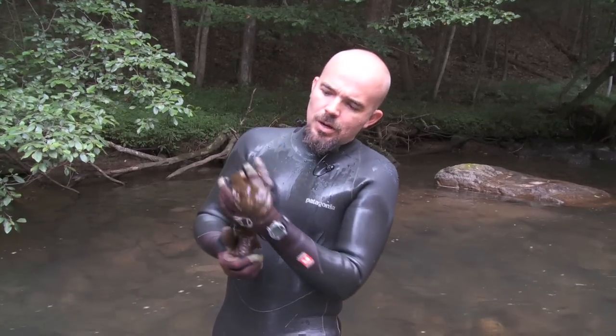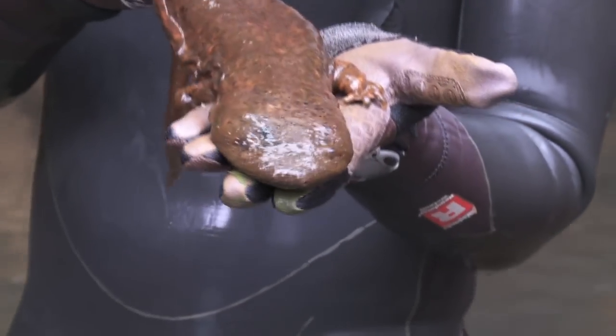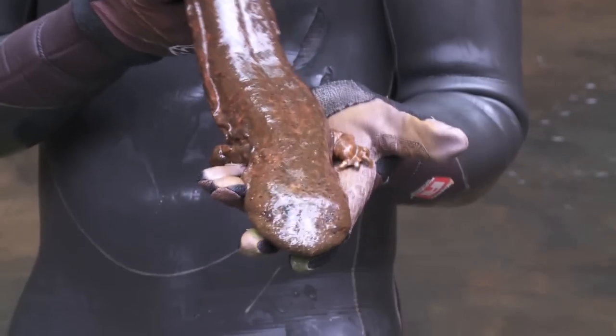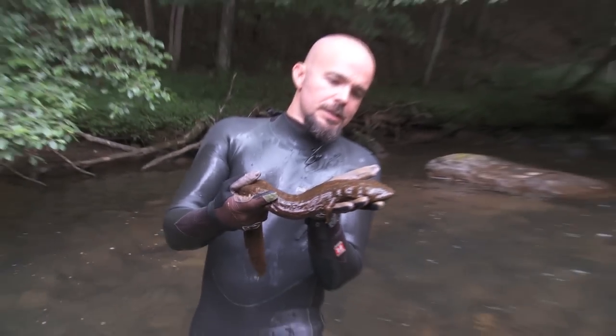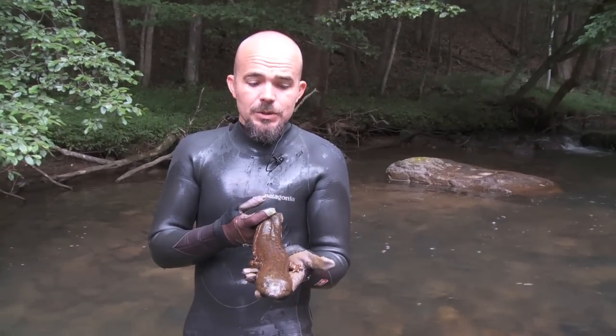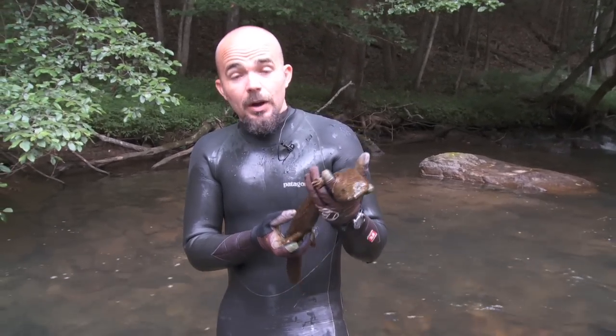These guys are really, really important ecologically and are very sensitive to changes in water quality, so we study these animals to try to understand the overall health of aquatic ecosystems. We find these guys in cold mountain streams that are well oxygenated and have very low levels of environmental pollutants.